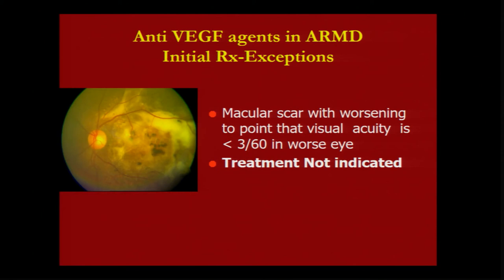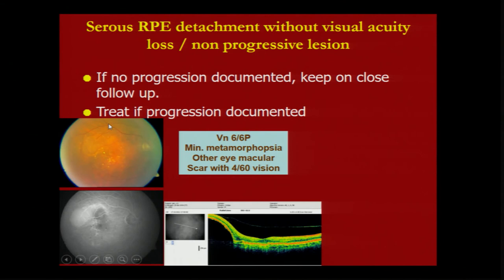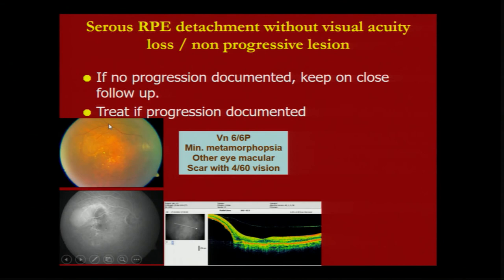There are some conditions where you don't need to treat. An eye with a scar does not need treatment. Old hemorrhages do not need treatment. Most importantly, a patient with 6/6 vision, even with this kind of lesion, does not need treatment if it is not progressive — because occult CNV is only treated when it is progressive.